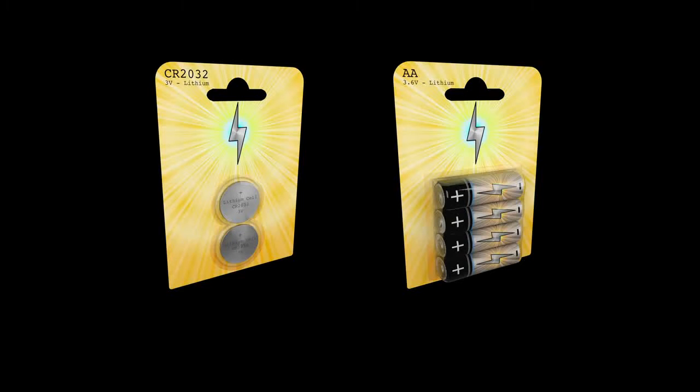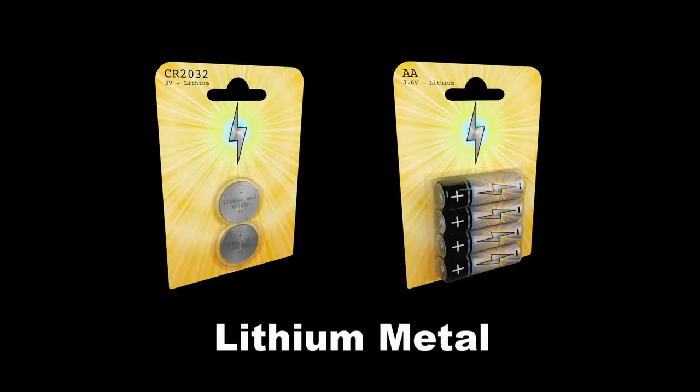For portable equipment that is not rechargeable, like watches, lithium metal batteries are commonly used.